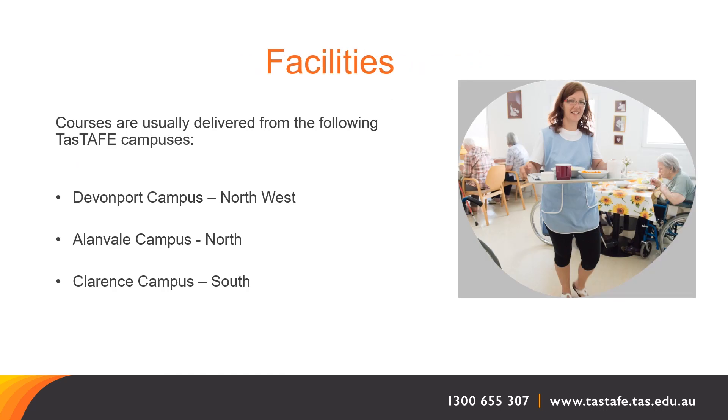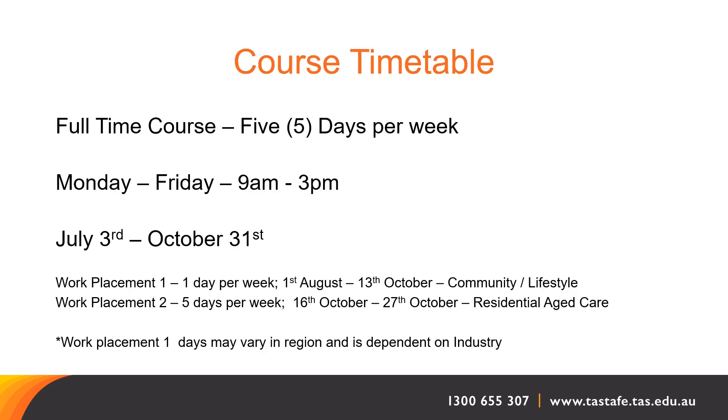Intakes for Individual Support will be delivered at the following campus locations: Devonport campus in the northwest, Allenvale campus in the north, and Clarence campus in the south. It's a full-time course delivered five days per week, Monday to Friday from 9am to 3pm. The course will commence on the 3rd of July and complete on October 31st. Work placement round one will be one day per week from the 1st of August through to the 13th of October for community and lifestyle. Work placement round two will be five days per week from the 16th of October to the 27th of October for residential aged care. Work placement days may vary by region and are dependent upon the industry.